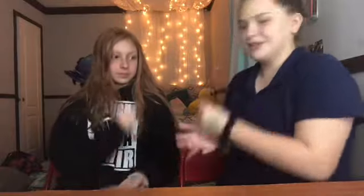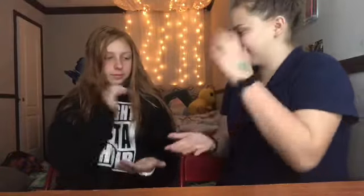We're going to play rock paper scissors to see who goes first. Rock, paper, scissors, shoot. Rock, paper, scissors, shoot. I'm going to go second.